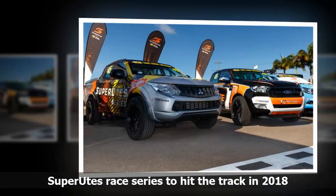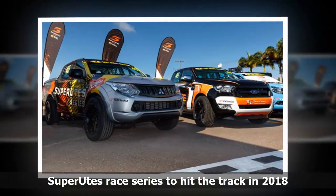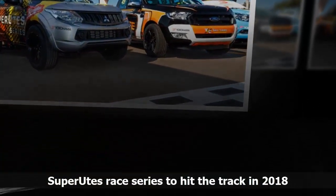Superutes replaces the V8 Ute Racing Series, which featured only Utes based on the Ford Falcon and Holden Commodore, neither of which will be in production next year.